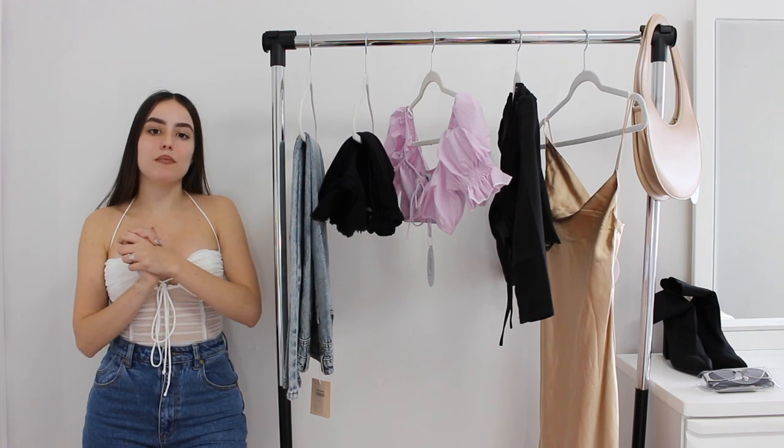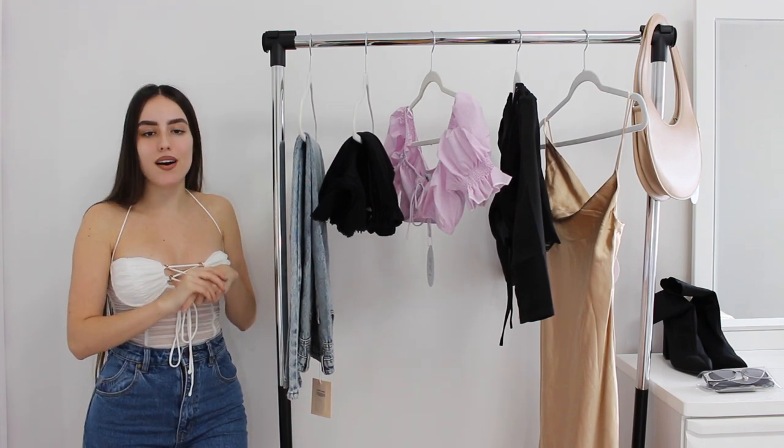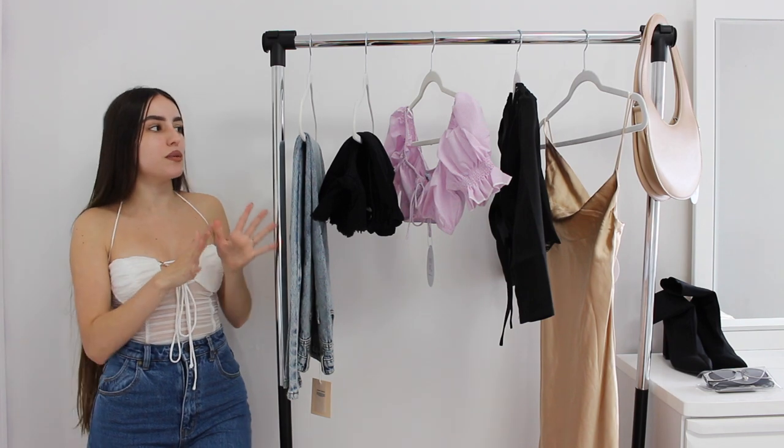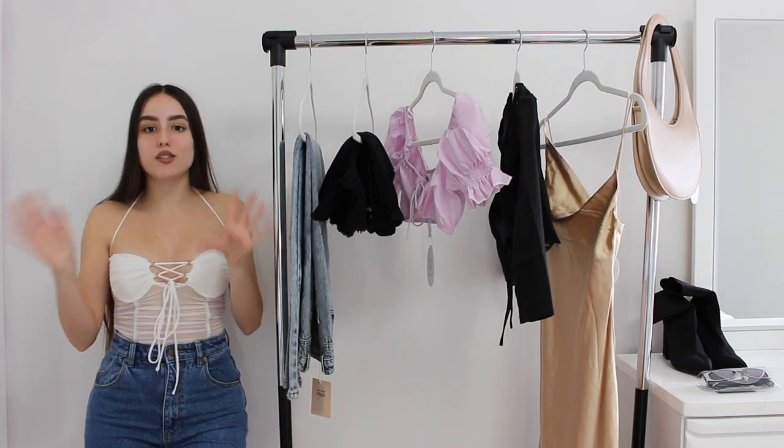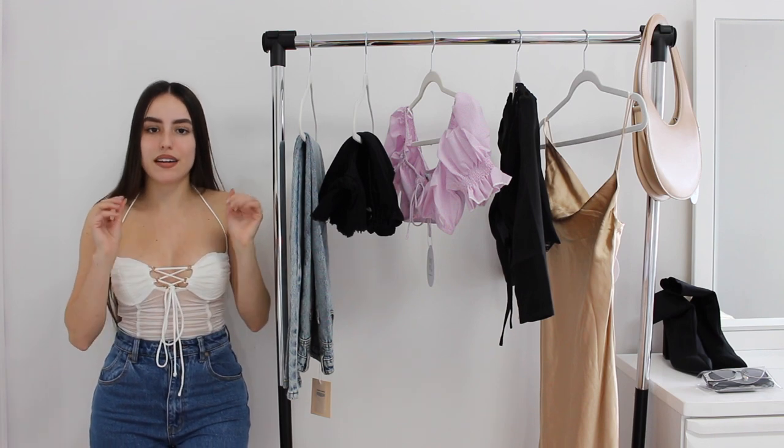Hello everybody! For today's video, I'm going to be doing a Princess Polly haul. They were kind enough to gift me all these pieces. This is my first time ever ordering from them, so it's sort of like a review on their brand as well.